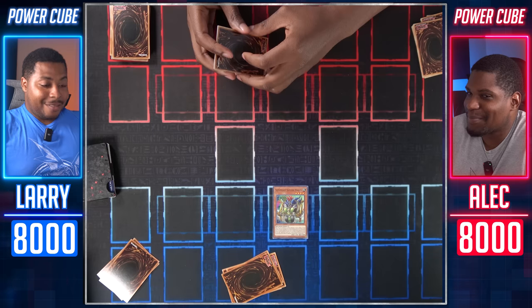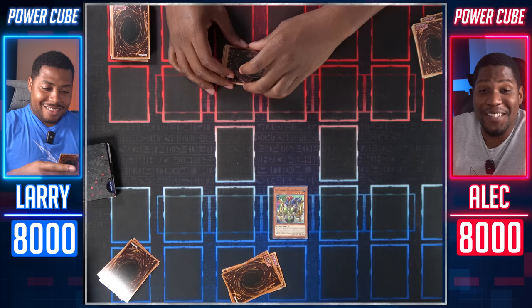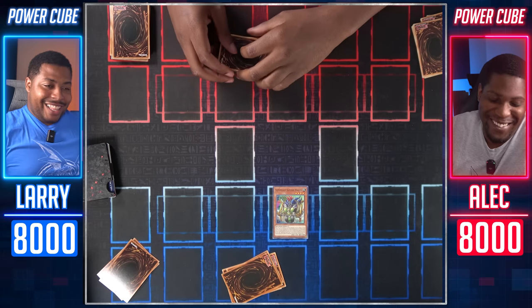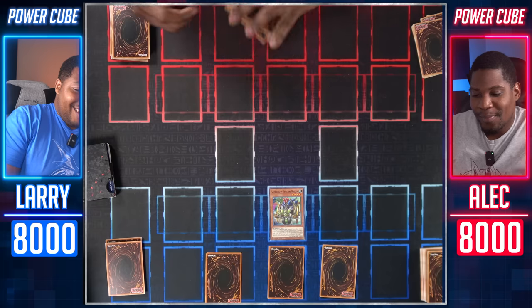And I add one Super Heavy Samurai Soul monster from my deck to my hand. Do you have one? I don't know, we're going to find out. If I have one, are you going to be angry? These decks are horrible. I don't have one. And we shall set three cards face down. Why does he have three traps? Who says they're traps? Go ahead.